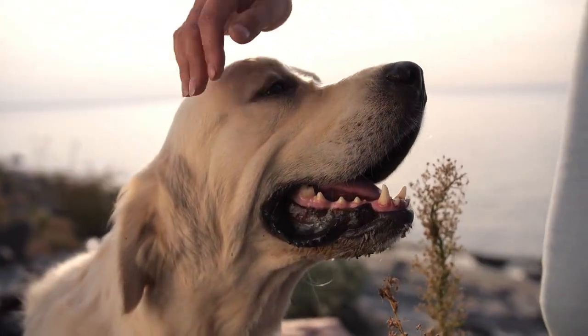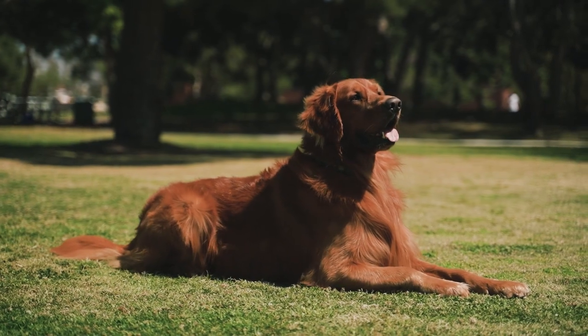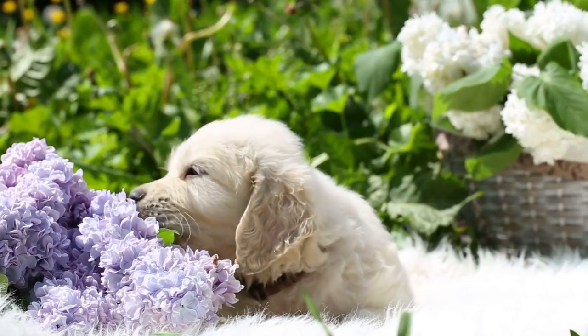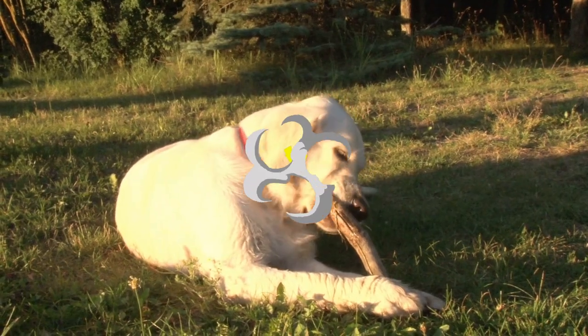Labrador Retrievers and Golden Retrievers are two of the most popular dog breeds in the world, and for good reason. They are both friendly, intelligent, and loyal, but they also have some key differences that set them apart. In this video, we'll explore five main differences between Labrador Retrievers and Golden Retrievers.